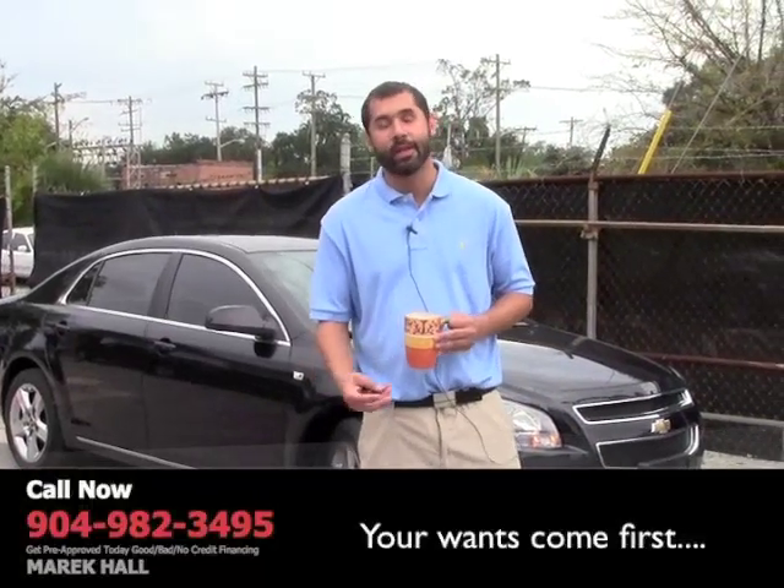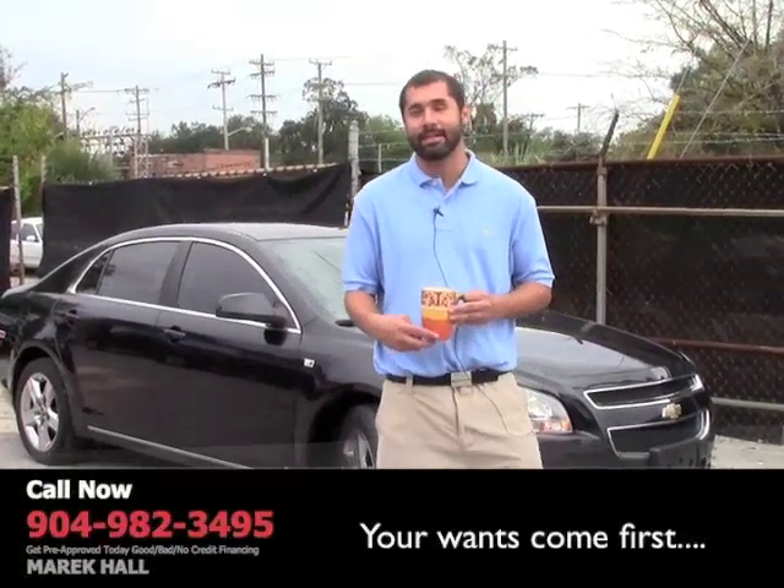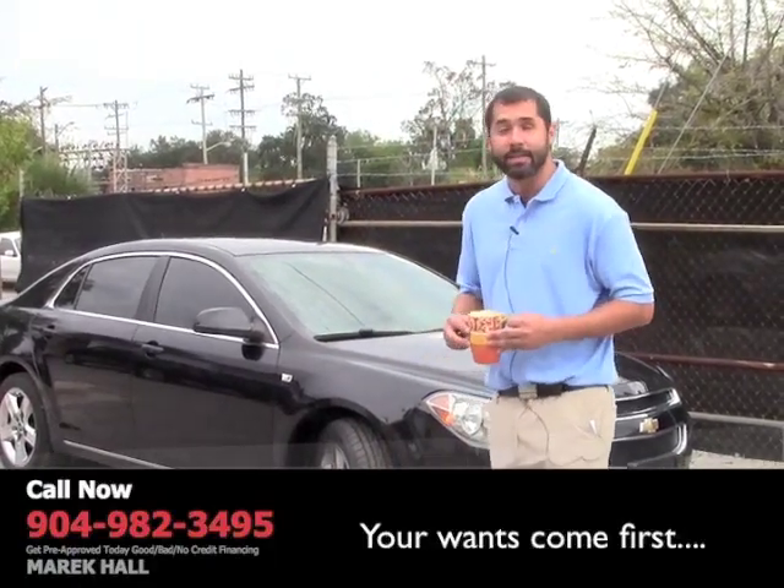Hey everybody, my name is Merrick Hall. Good morning. It is a beautiful morning. It's about 78 degrees, so I'm happy with that. My name is Merrick.